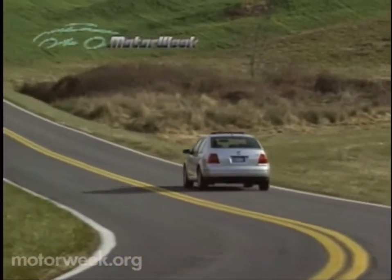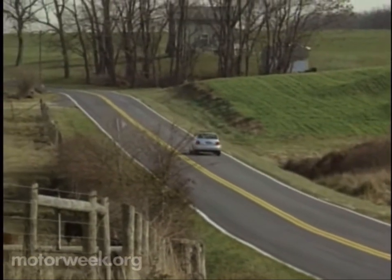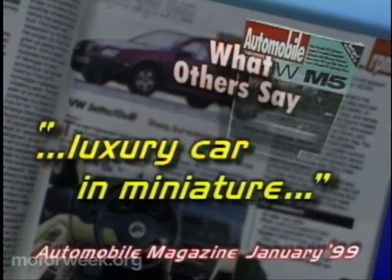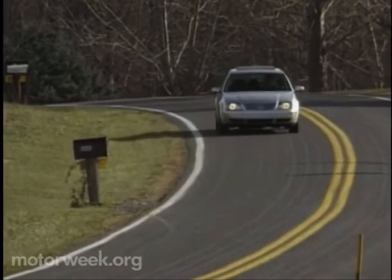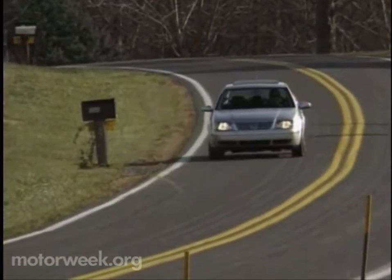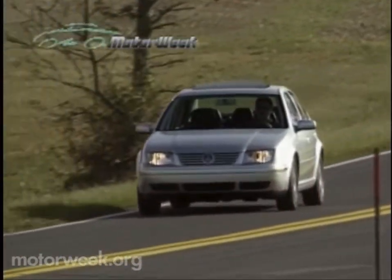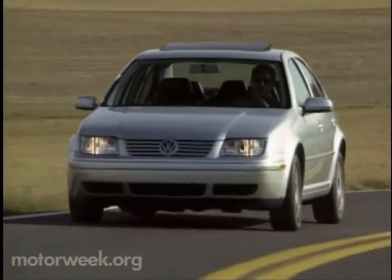But in its defense, the new Jetta is more lavishly equipped and more solidly built than anything else in its class. Automobile magazine said that it feels like a luxury car in miniature — one that they think is better built than a Cadillac. Only time will tell if buyers are willing to pay Volkswagen's price for this, in most ways, superb little sedan. But those that do will get a machine that's not so much at the head of its class as in a class by itself.